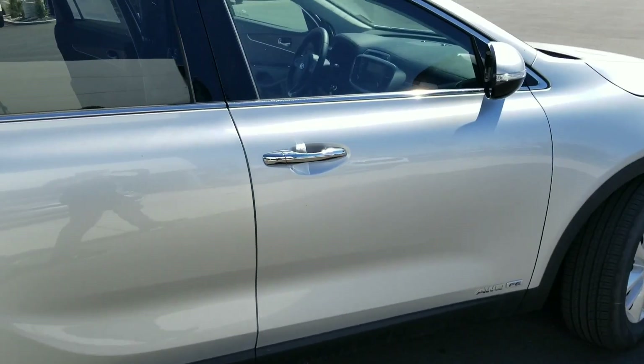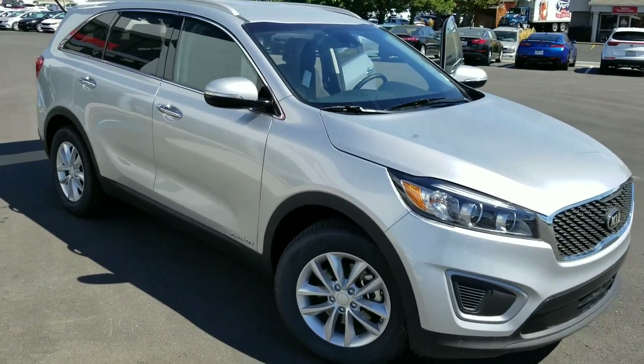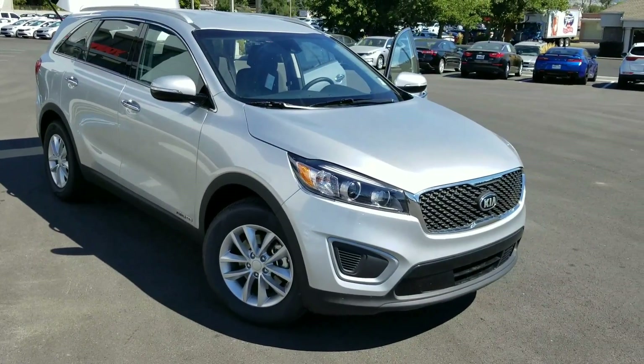So yeah, this is the 2017 Kia Sorento. Again, this is Josh over at Young Kia — let me know what you think. Thanks.